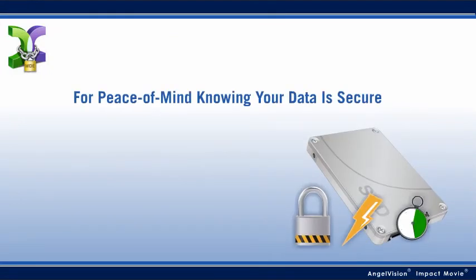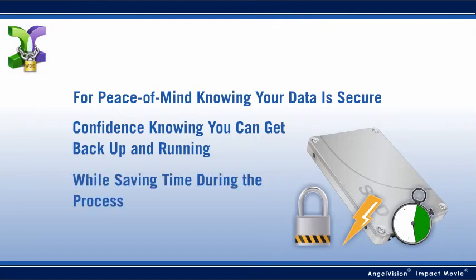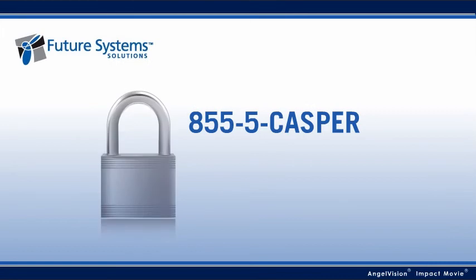For peace of mind knowing your data is secure, confidence knowing you can get back up and running on your own, all while saving time during the process — there's only Casper Secure Drive Backup. Take the first step towards a more secure future. Contact us to review your company's data recovery plan, where you'll learn how Casper Secure can save you money by eliminating security breaches and unnecessary downtime.